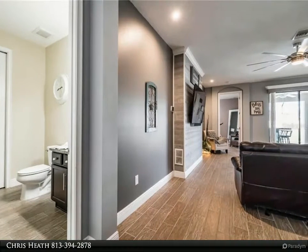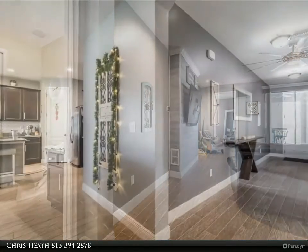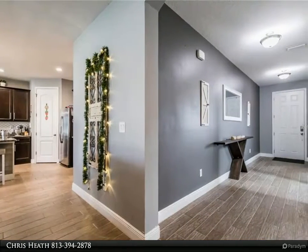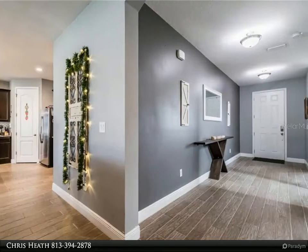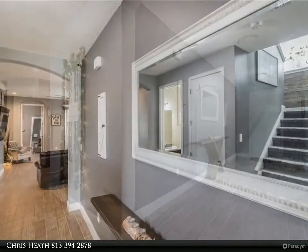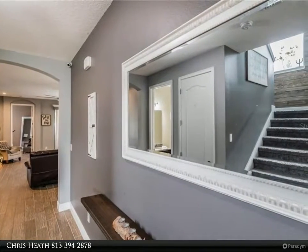Host family gatherings in your beautiful kitchen that boasts a large island, stainless steel appliances, granite countertops, and a sizable pantry. The dining area is upgraded for more space, with windows that let in natural light.